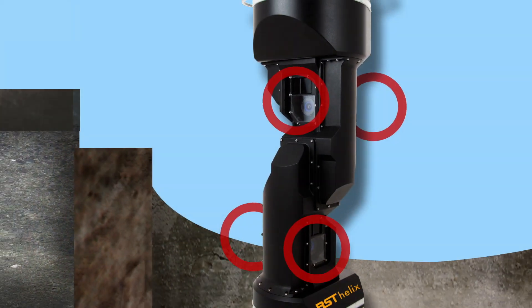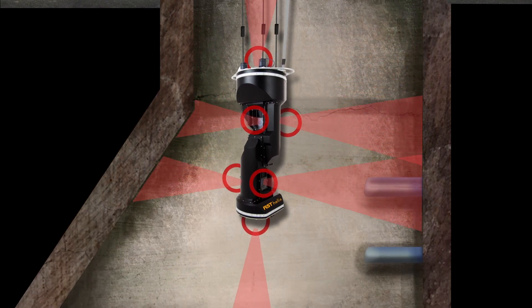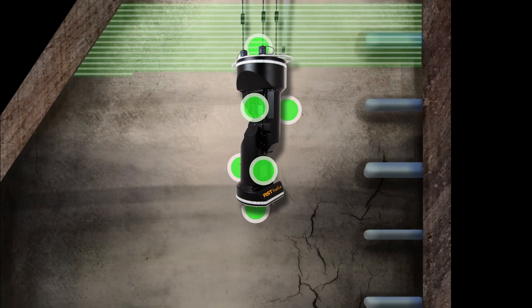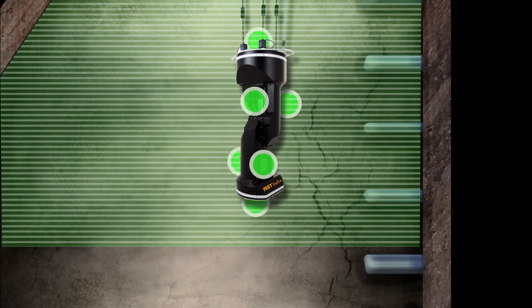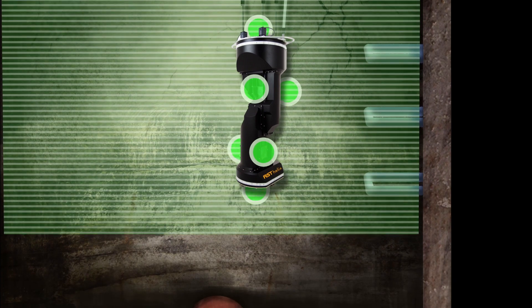Six high-resolution cameras capture crystal-clear pictures of all surfaces to locate I&I, structural degradation, evidence of surcharging, and more. The active 3D sensors map millions of data points that allow for accurate measurements to plan repairs.